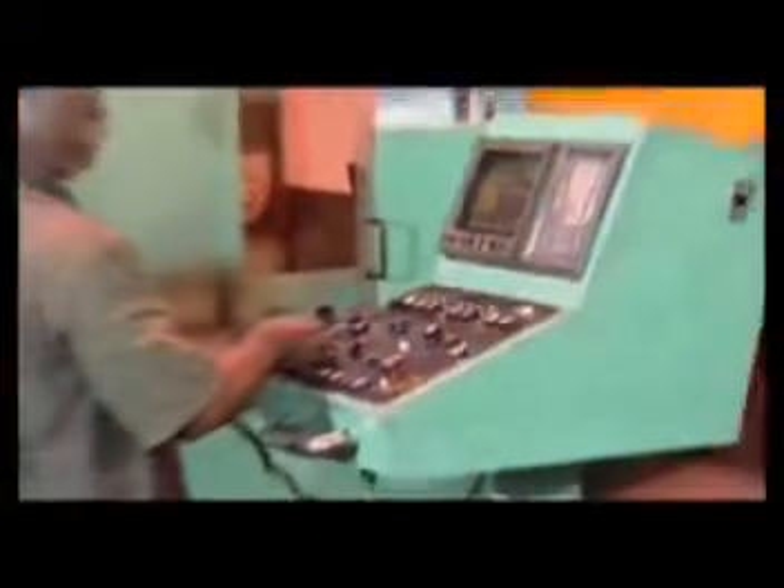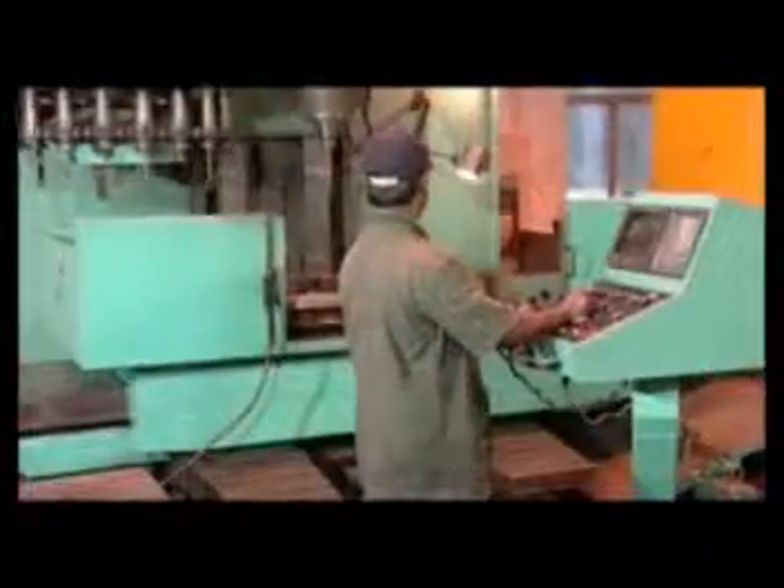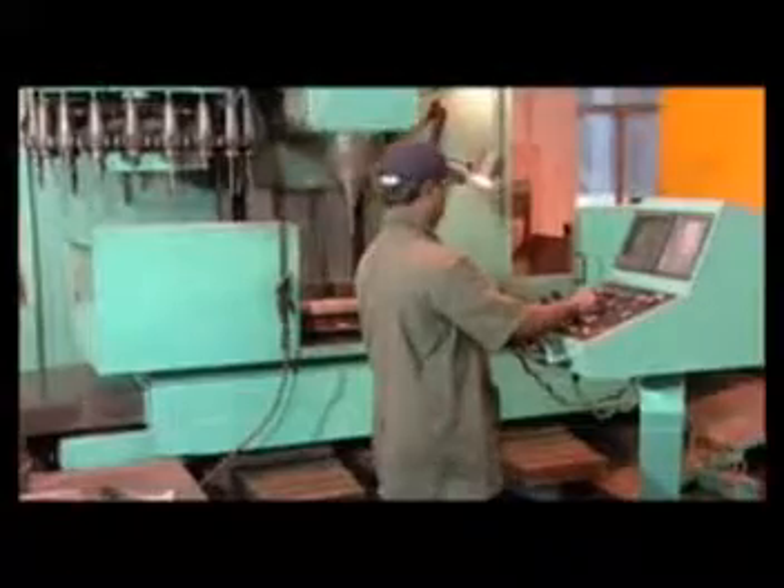State-of-the-art CNC horizontal machining centers, turning centers and large vertical boring machines produce frames, shafts, brackets and other assembly components, meeting the requirements of different product categories.